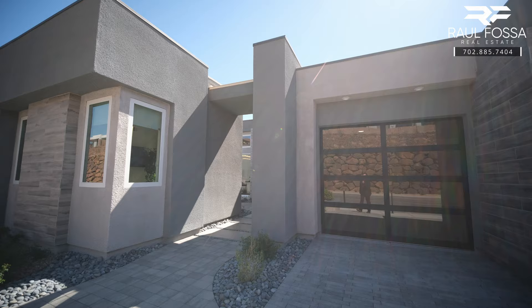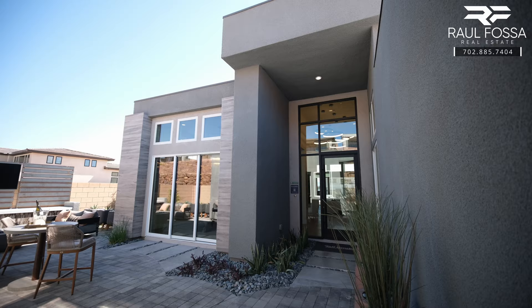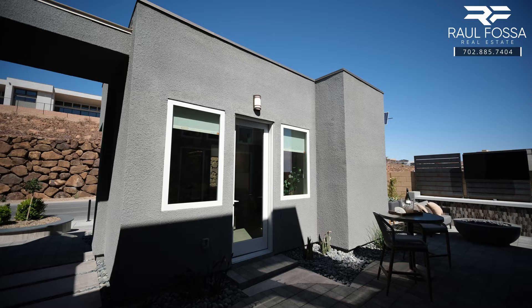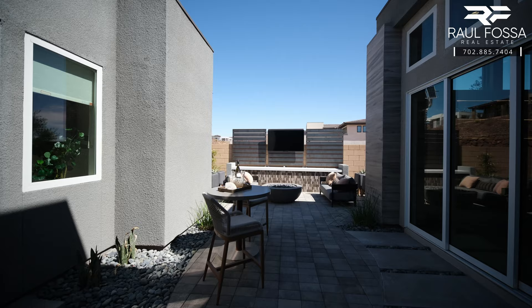Today we're going to take a look at the Eleganza. The Eleganza is a single-story home with three bedrooms plus a casita, customizable between three to four bathrooms and two to three half bathrooms. It has a three-car garage and offers 3,229 plus square feet. The starting price point is $1,136,000, but as we all know, all prices are subject to change.